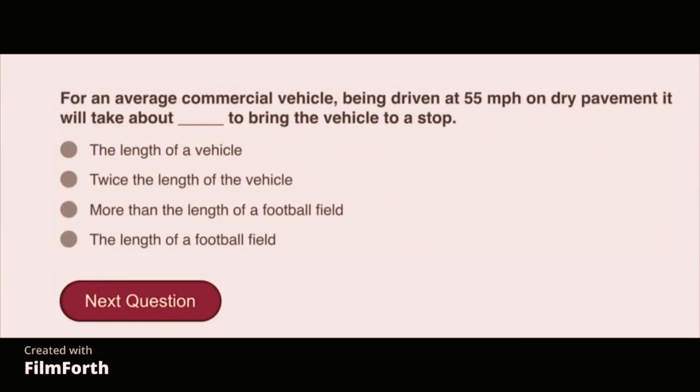For an average commercial vehicle being driven at 55 miles per hour on dry pavement, it will take more than the length of a football field to bring the vehicle to a stop.